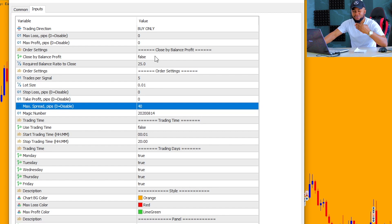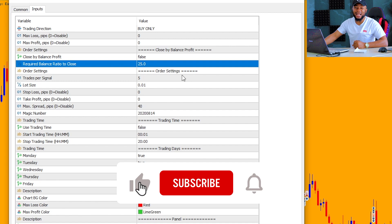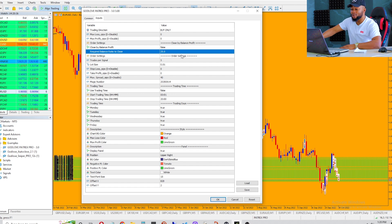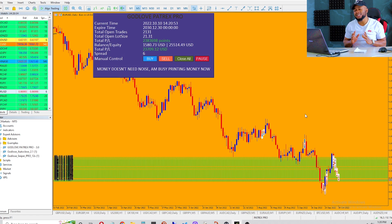There are more than two hundred and fifty different parameters here, but those are just the key parameters I wanted to show you guys. You can put a take profit; you can put a required balance ratio to close. My required balance ratio to close is set at twenty five, meaning if I have a one thousand dollar account I'm telling the robot that as soon as my equity gets to twenty five times my original balance, close all trades automatically. That is why we are on twenty five thousand and if the trade gets to twenty six or twenty seven thousand the robot will automatically close everything.